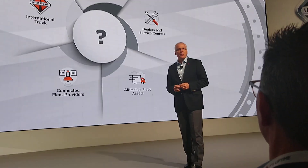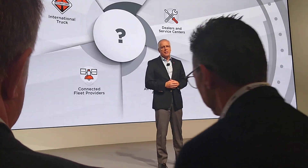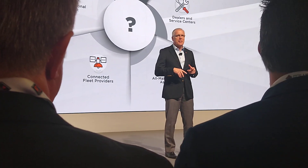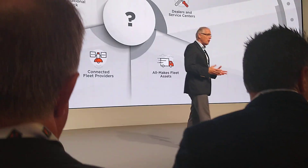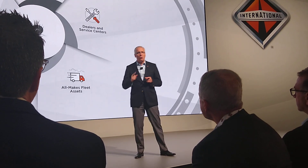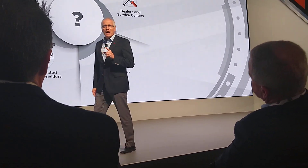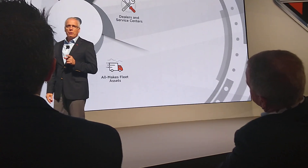In modern trucking fleets, data is key. Data is generated from nearly every aspect of the business that touches a fleet. But with each data feed, customers are normally given a new portal with a new password. One customer told us he typically has seven web browsers open at one time on his monitor so he can get a single overview of his fleet data.